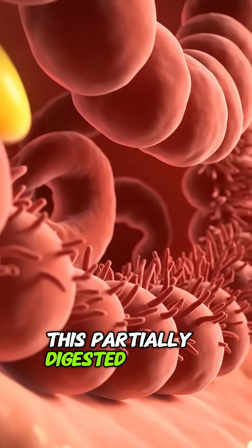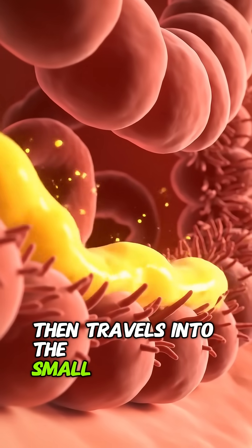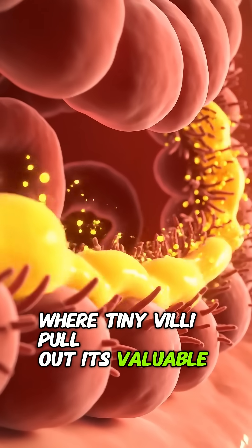This partially digested banana then travels into the small intestine, where tiny villi pull out its valuable nutrients.